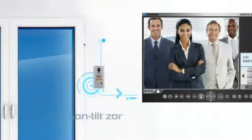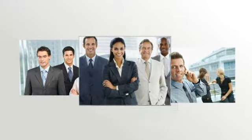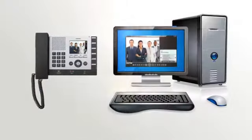Door stations have pan-tilt zoom cameras that provide a 170-degree viewing angle. You can monitor these cameras and talk to your visitors from any location on your network using a standard or software master station.